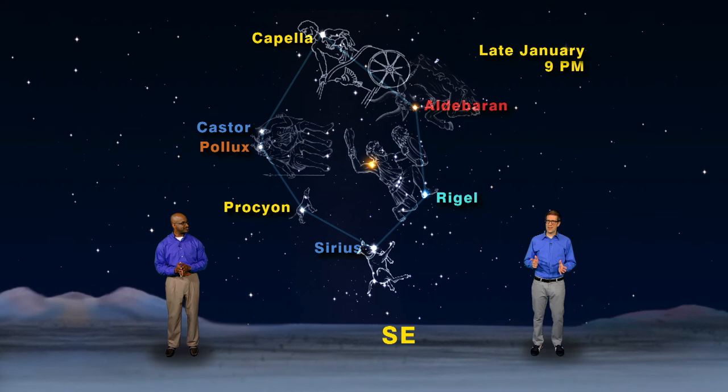But what's that bright star in the middle of the football? That is the infamous Betelgeuse — a red supergiant star that makes even Rigel look puny.